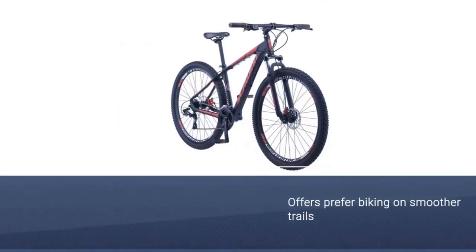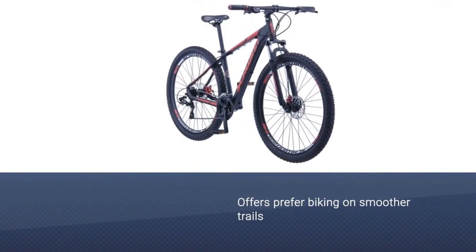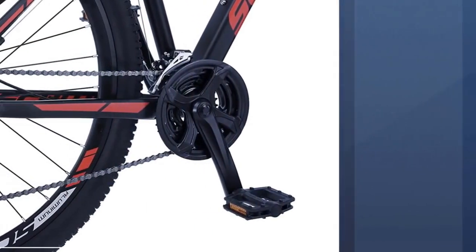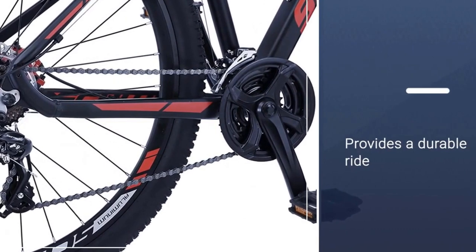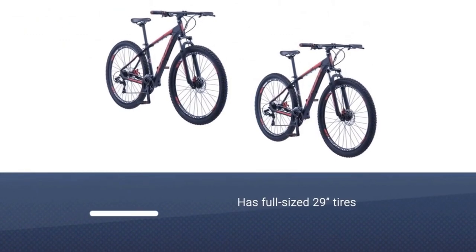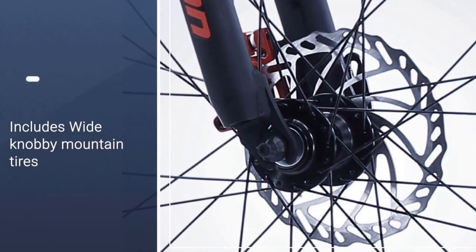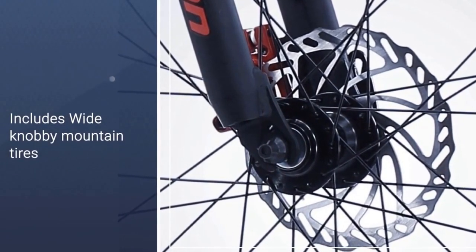Number three: Schwinn Bona Fide men's mountain bike. If you prefer biking on smoother trails or enjoy taking on large hills to push your cardiovascular endurance, it's the perfect fit for mountain biking on flatter terrain or shifting up steep slopes. Schwinn's Bona Fide mountain bike is a durable ride that helps you tackle single track trails with ease, featuring full-size 29-inch tires.